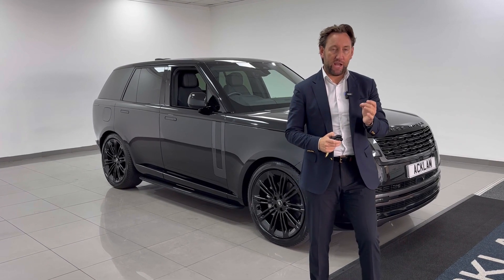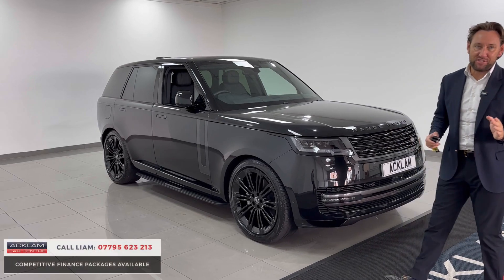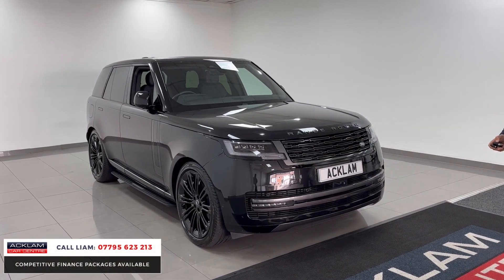A new Range Rover has just arrived. Now check the spec out — this car is a 72-plate D300 SE.